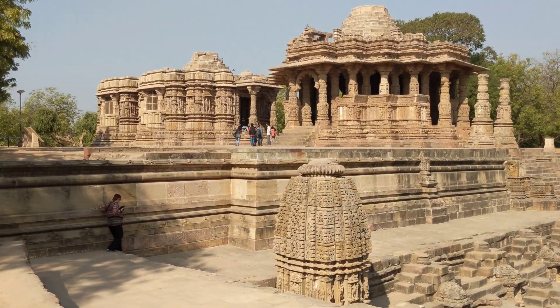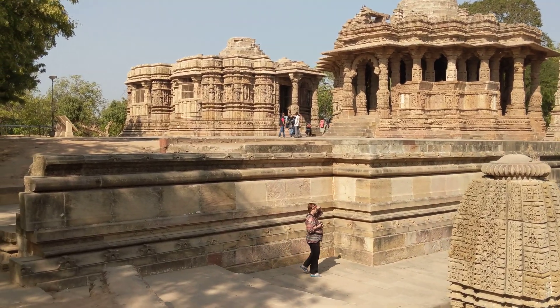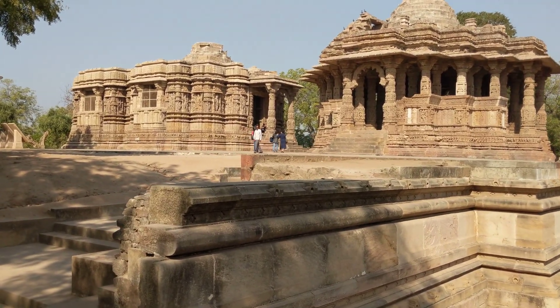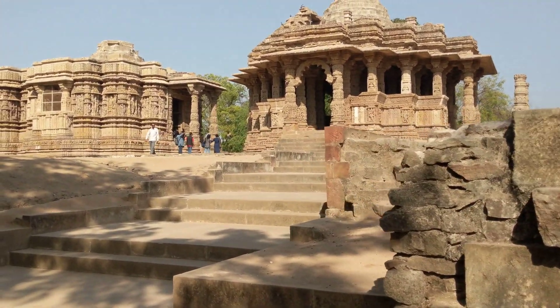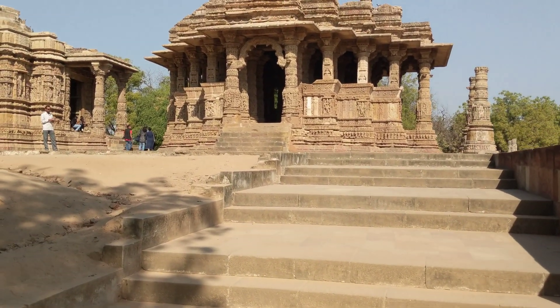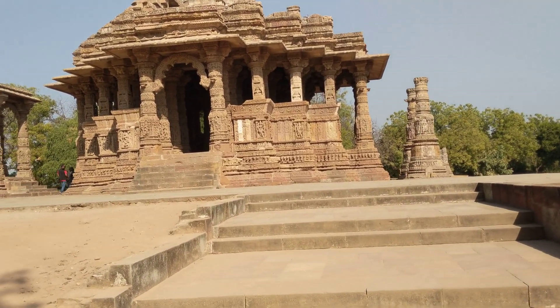It's actually an architectural beauty — a study in science, physics, vastu shastra, optics, light, directions, design, architecture, earthquake resistance, Hindu mythology, our epics, our stories, our gods and goddesses.